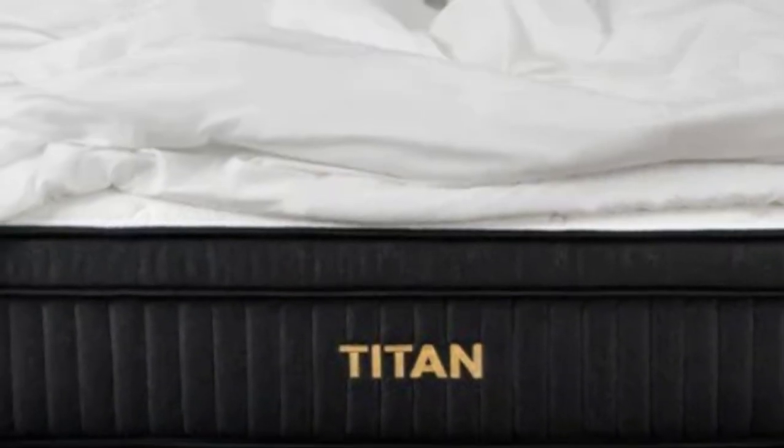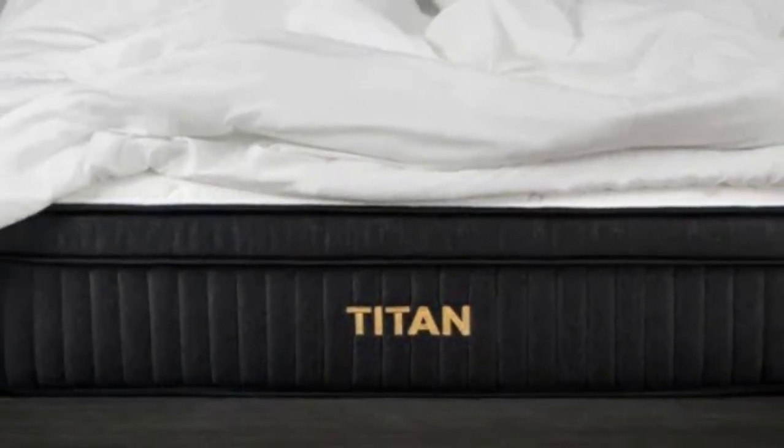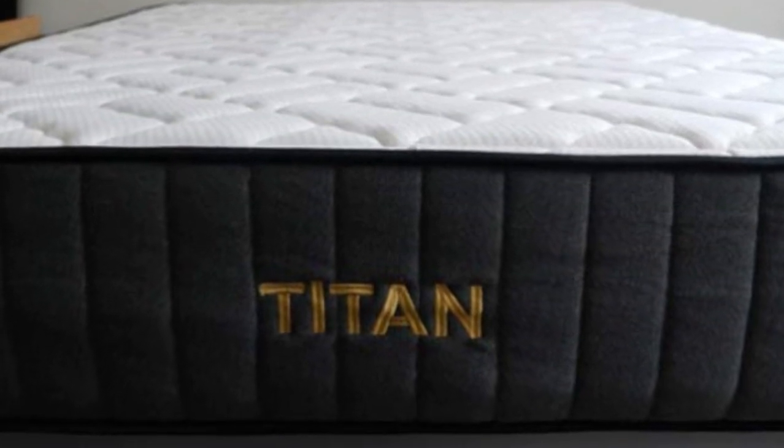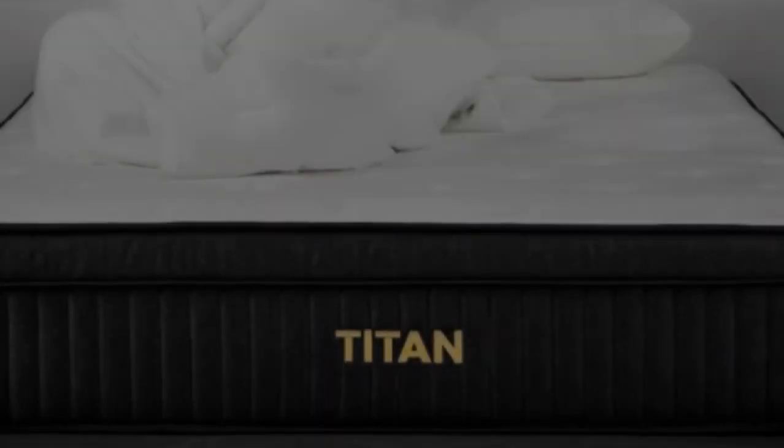Adding the Glaciotex cover will increase the sticker price of your mattress, but only to a marginal extent. Brooklyn Bedding offers free ground shipping throughout the contiguous U.S.